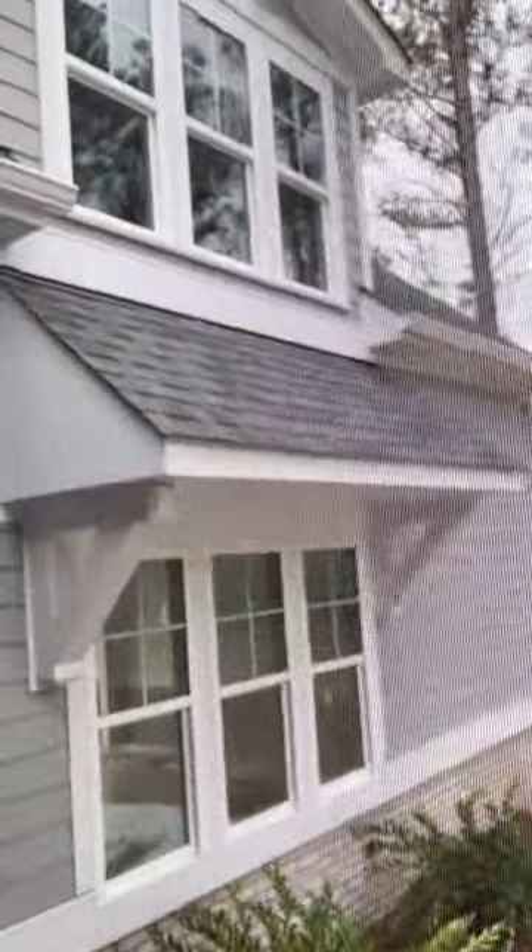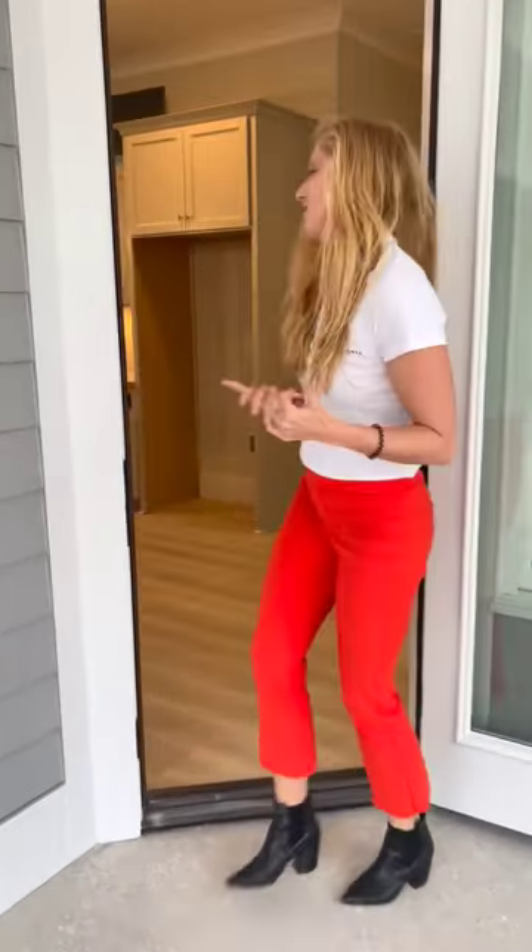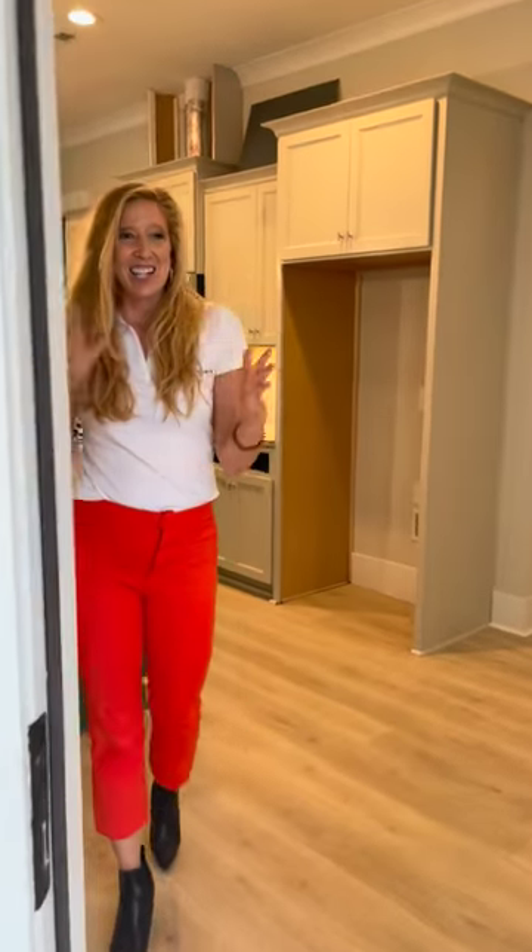Getting back to the house, we love the details. This house is a rear entry, so the garage is in the back of the house, which allows for more decorative attention and detail on the front of the house.